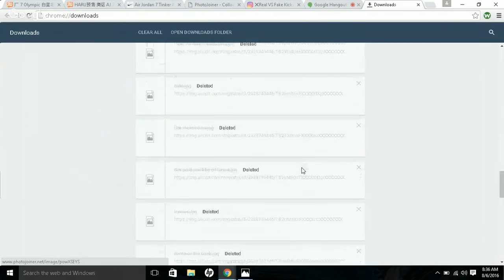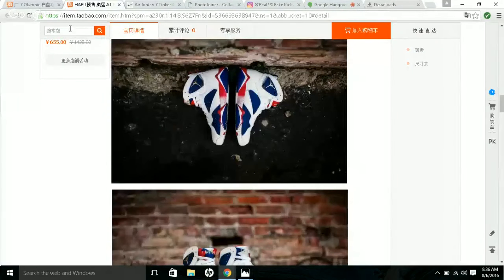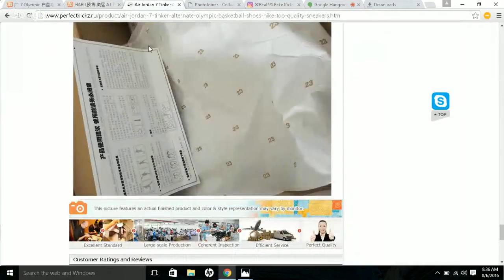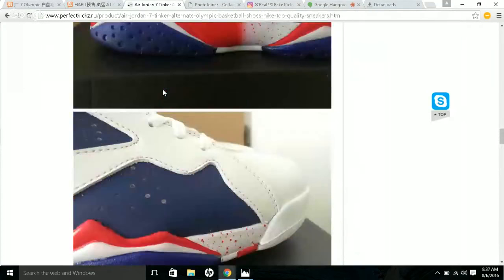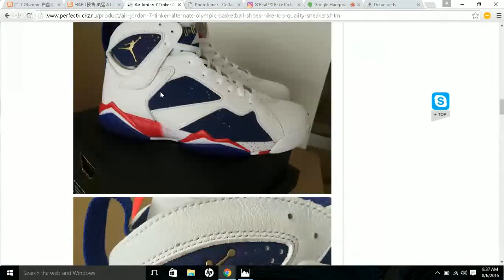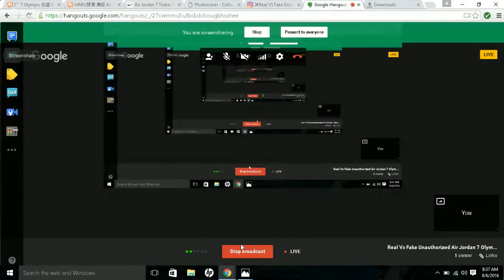That's pretty much it — I hope this helps somebody. Take a good look at that fake pair and don't go out there spending your money unless you know what you're buying. This is House of Kicks — stay tuned for more, and thanks for watching.